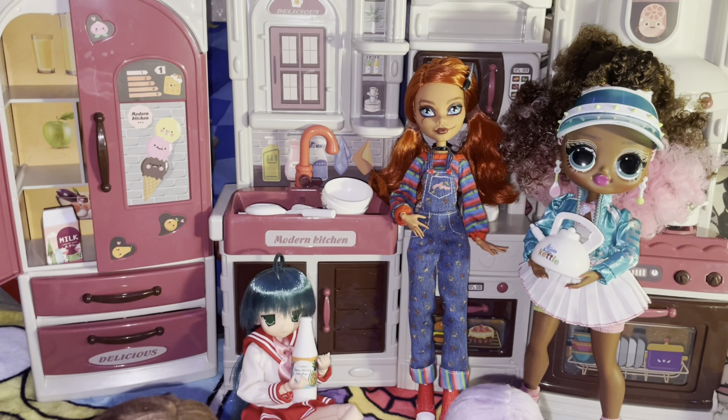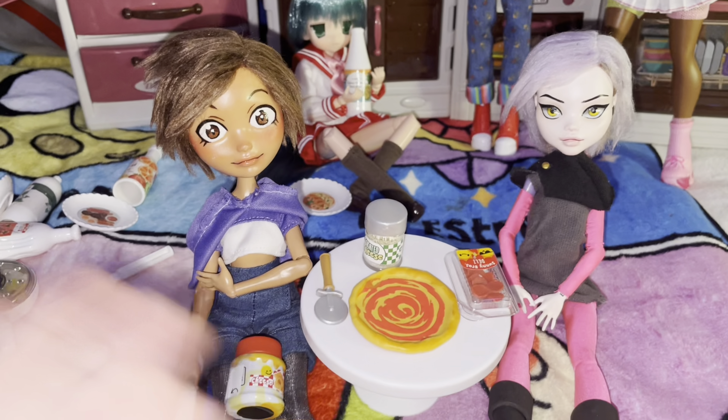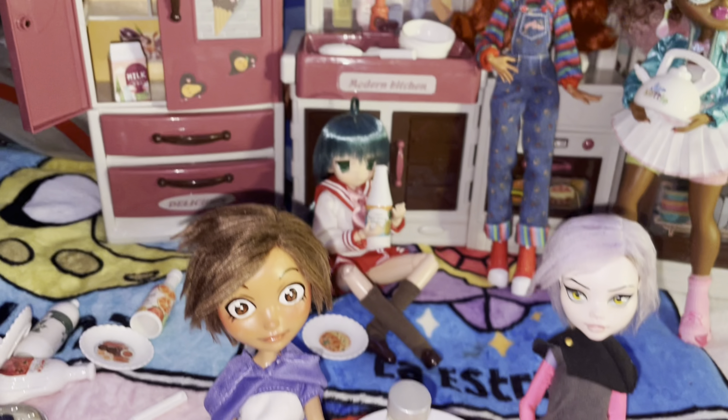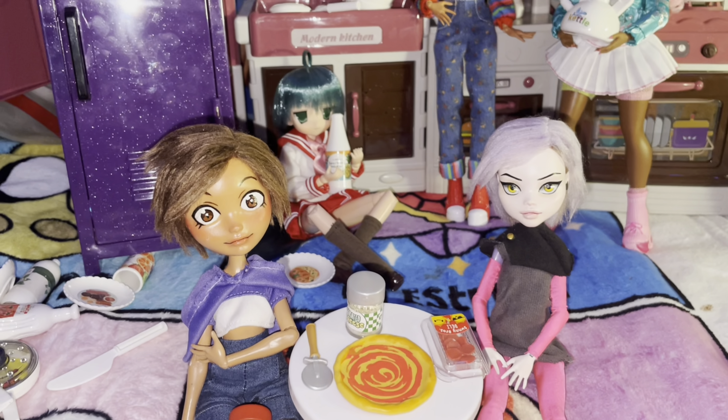But yeah, this is a pretty cool kitchen. I'm very happy I got my OMG doll, my Chucky, Koneta, and all this lovely stuff. Let's add my locker in here too. Thank you for watching the video. Goodbye.